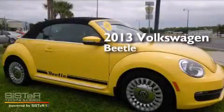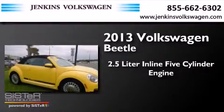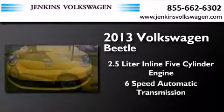This is a 2013 Volkswagen Beetle. It has a 2.5-liter, five-cylinder engine and a six-speed automatic transmission.